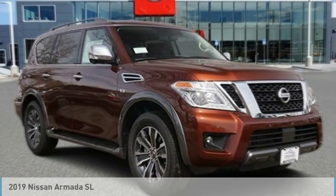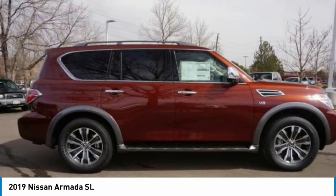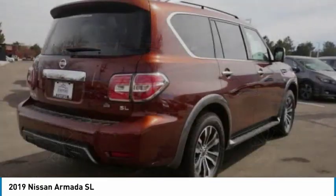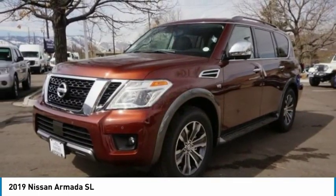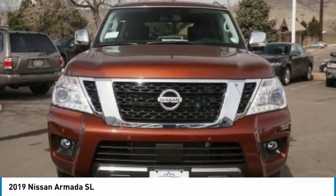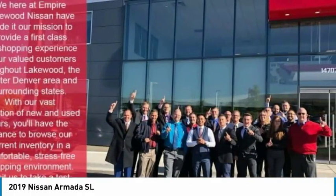Make a great choice today with the 2019 Armada. The Nissan Armada is a full-size SUV which seats up to eight comfortably. It boasts a powerful engine and has a 9,000-pound tow rating, which puts it at the top of the class. Set foot in an Armada and set off on the ultimate driving adventure.